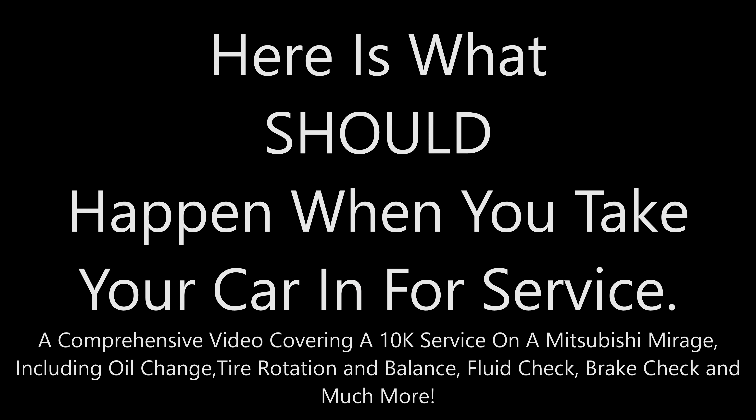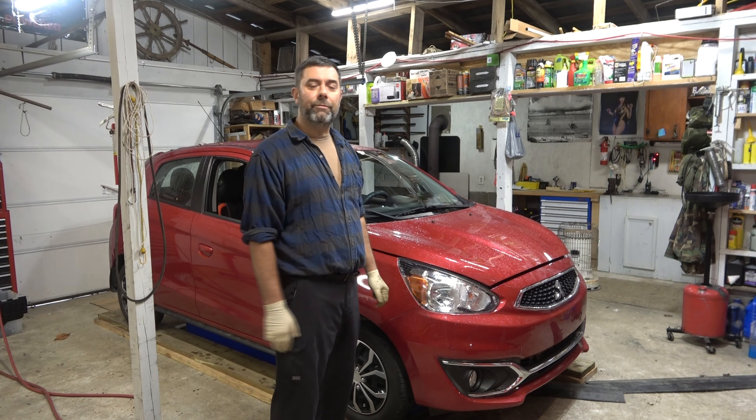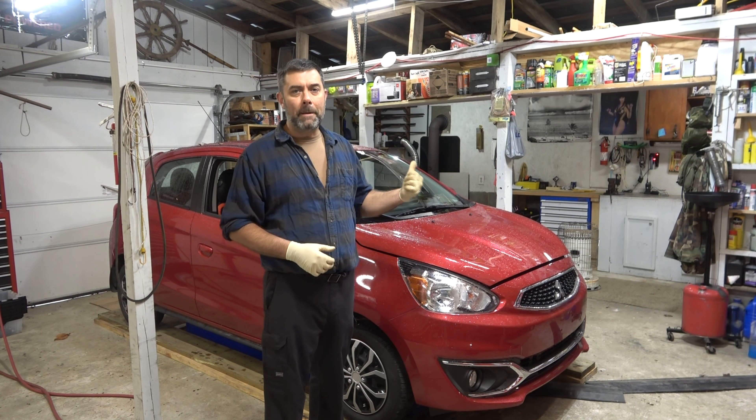There's always something that needs a little fixing on Farpoint Farms. Hey guys, it's Eric, owner of Farpoint Farms here in the Mounds, North Carolina. It's time to do the 10K service on my 2018 Mitsubishi Mirage.